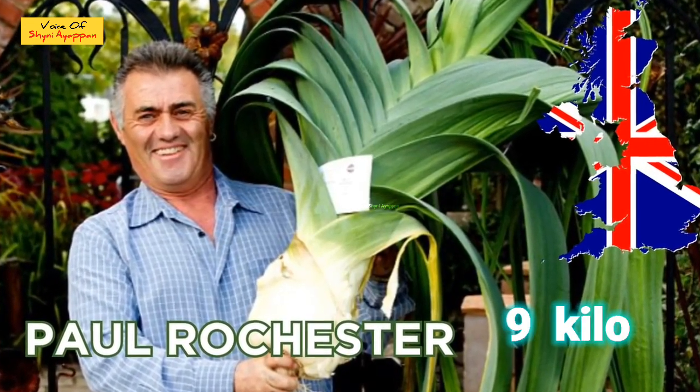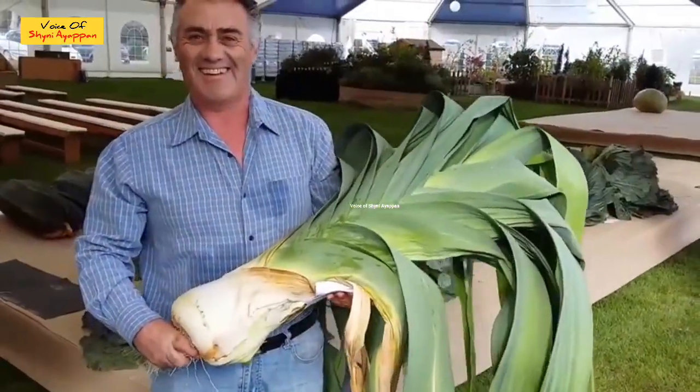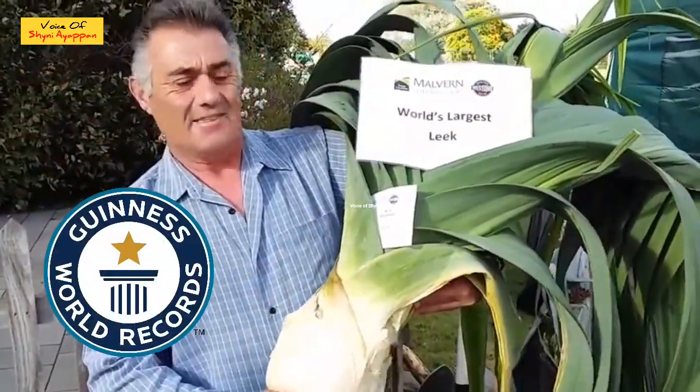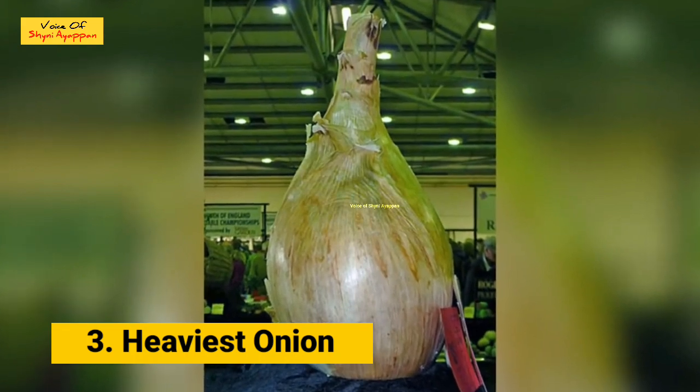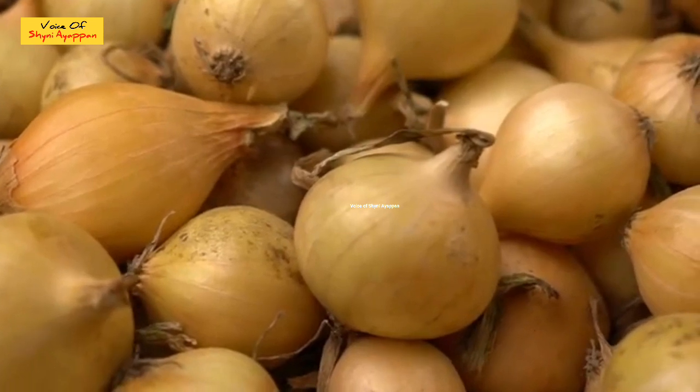The weight is 9kg. This is a very big weight. This is why the weight is 7kg. The weight is heavy and very high.